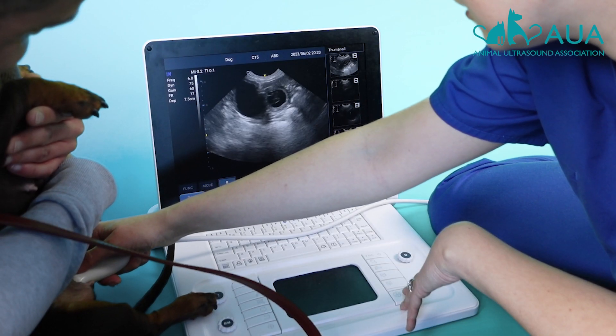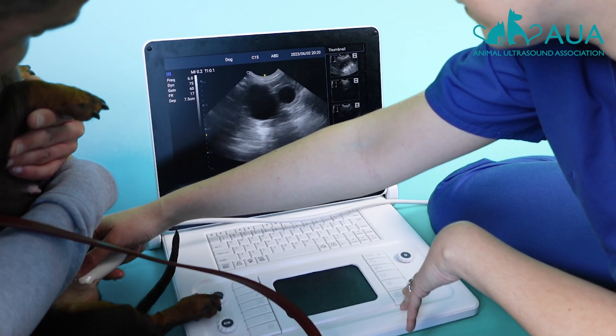Remember, 16 days is far too early to be confirming pregnancy for a client. The only reason I happened to scan this dog is she came to accompany her sister, who was coming for a 30-day pregnancy confirmation scan.